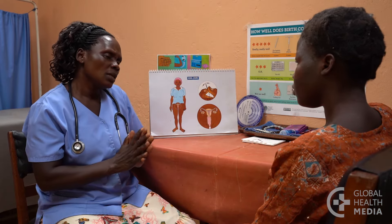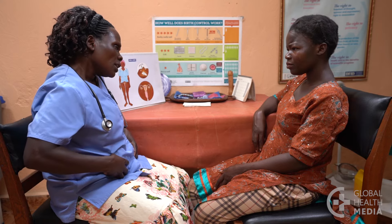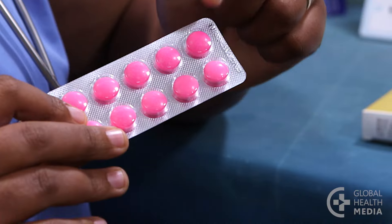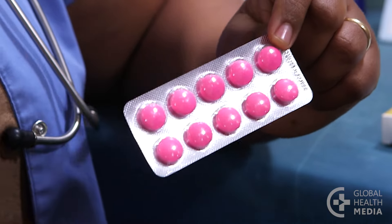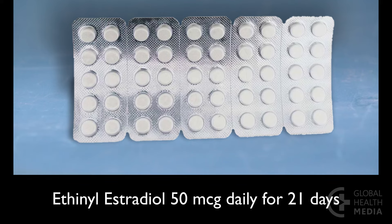Sometimes bleeding can be heavy and prolonged with cramping, especially at first with the copper IUD. A woman may take ibuprofen or diclofenac for five days at the start of bleeding each month. If she has heavy bleeding on the implant or the injection, she can also take one course of estrogen daily for 21 days at the beginning of the bleeding.